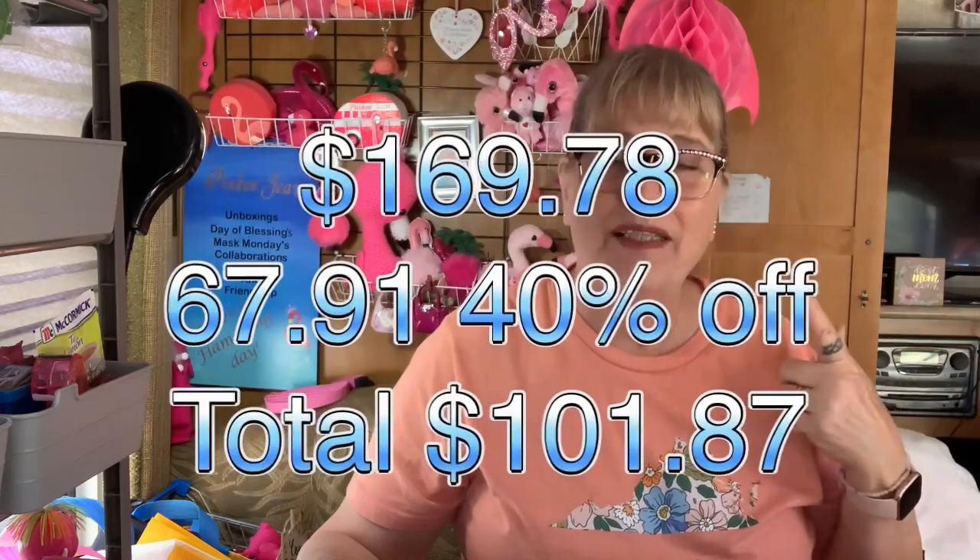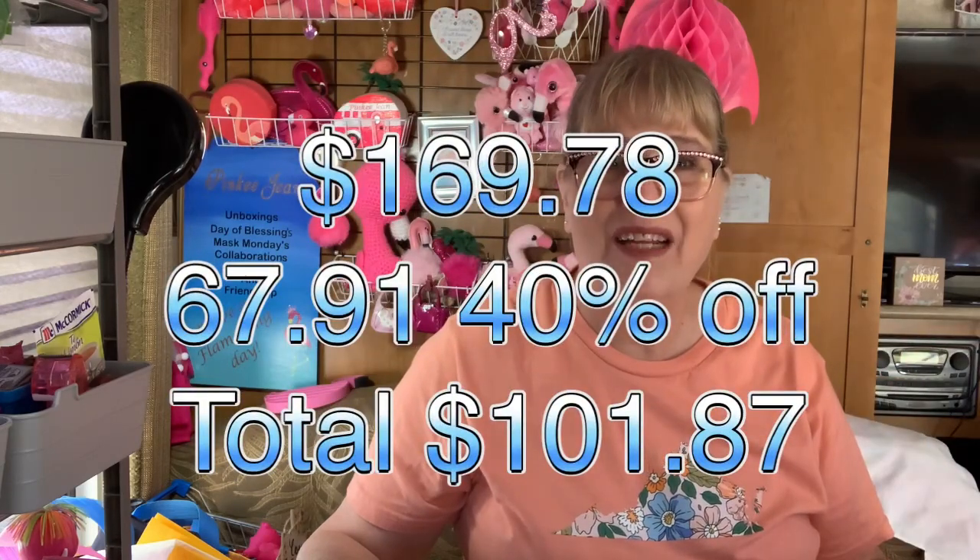Anyways, that was it — my grab bag from Michael's. She paid $10 for that box. I'll see if I can add everything up and put a price up here so you can see how much it actually would have cost. That's it, peeps! I hope this finds you absolutely flamazing. Stay blessed. Until next time.